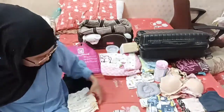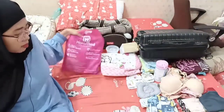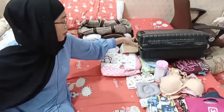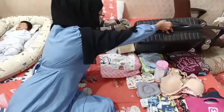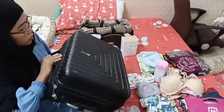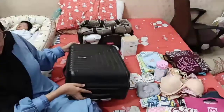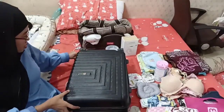Aku ingin memberitahu kalian apa aja yang nggak perlu dibawa. Pertama itu celana bayi — sangat-sangat tidak perlu dulu, karena biasanya di rumah sakit hanya pakai baju dan pampers. Terus, pelak-pelak tidak perlu karena sudah disediakan sama rumah sakitnya.